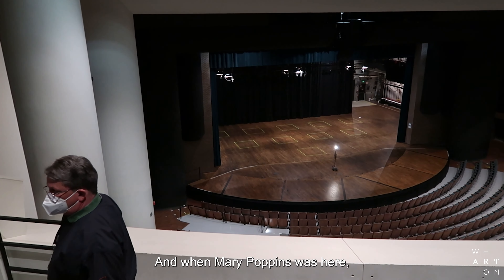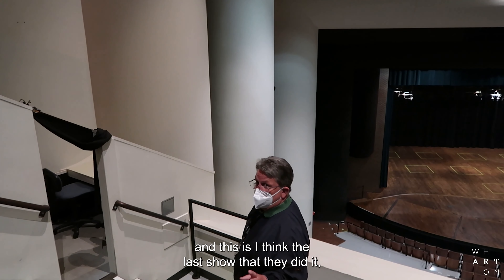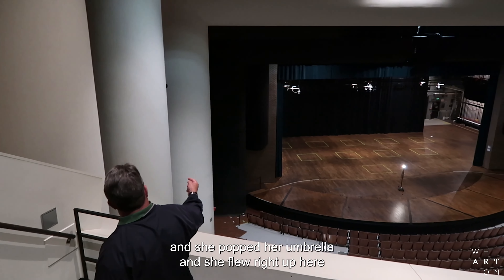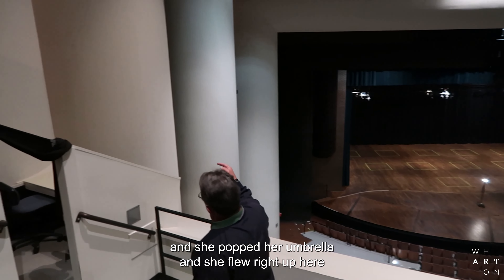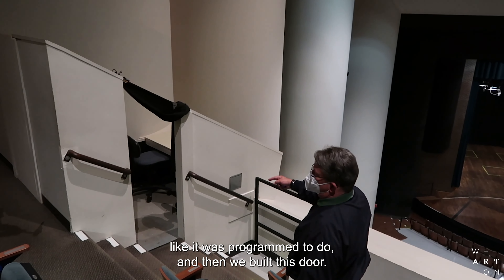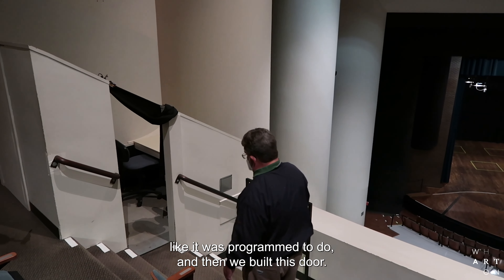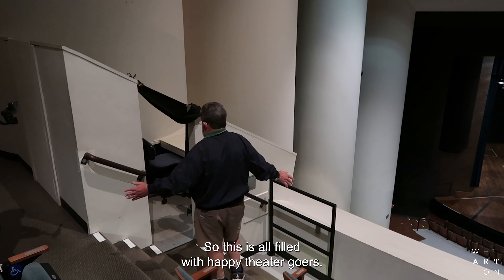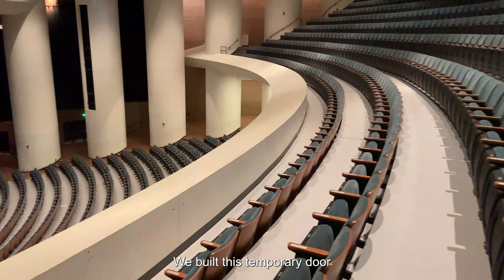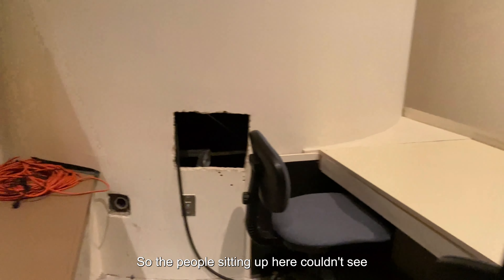There was a cable that dropped right at center stage. When Mary Poppins was here — and this is I think the last show that they flew her — they hooked her up and she popped her umbrella and she flew right up here. That winch dropped her right down here in this booth like it was programmed to do. And then we built this door, so this is all filled with happy theater doors — we built a temporary door.